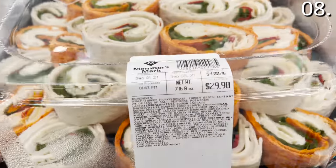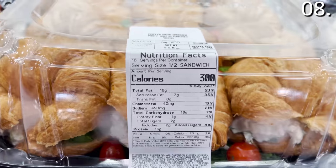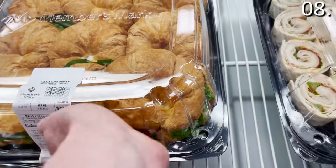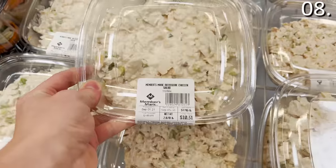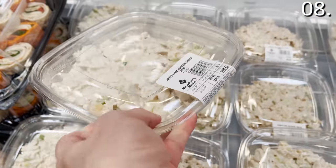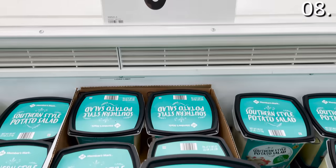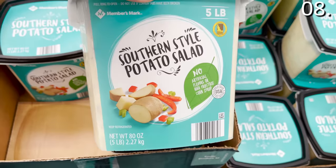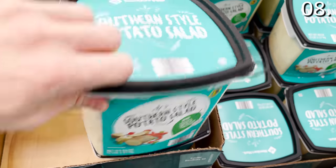The assorted wrap party tray at $29.98 features sun-dried tomato and turkey wraps that look delicious. The chicken salad croissant tray, also $29.98, could accompany pizza at a birthday party or for a nice office lunch. The rotisserie chicken salad at $4.98 a pound is one of my favorite offerings — I'm glad it's back at my local Sam's. The five pounds of potato salad at $5.48 is also new from Members Mark — a Southern-style potato salad, good creamy greatness.